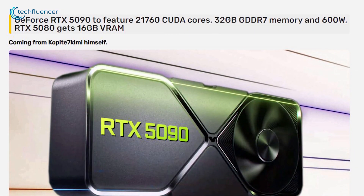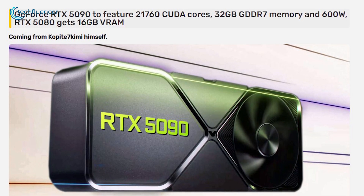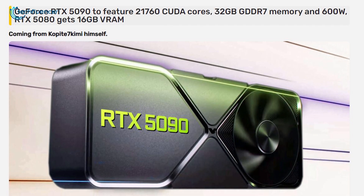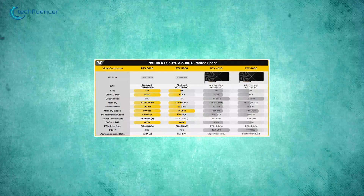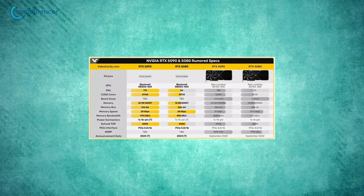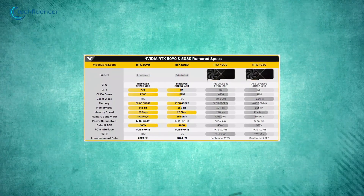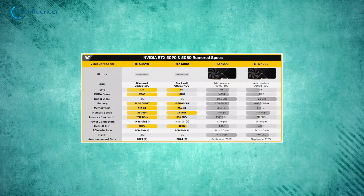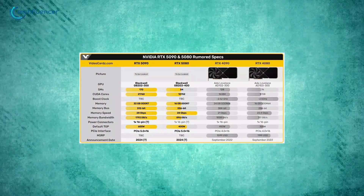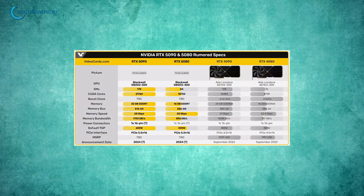Another key rumor about the RTX 5090's specs involves its memory bandwidth. The latest buzz suggests the card will come equipped with GDDR7 memory running on a 512-bit bus, a major upgrade from the RTX 4090's 384-bit interface. This could lead to substantial memory bandwidth, possibly hitting 1.79 terabytes per second if the GDDR7 operates at 28 gigabytes per second. In addition, rumors hint that the RTX 5090 could feature a massive 32 gigabytes of GDDR7 VRAM to offer plenty of capacity for demanding professional work and ultra-high-resolution gaming with maximum settings.